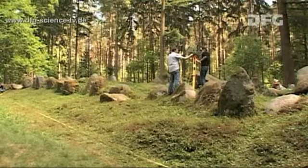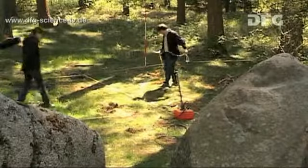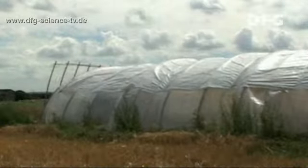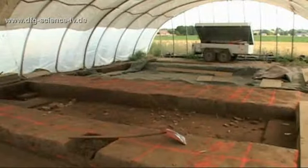While the team led by Ertchen Erkuhl and Dennis Demnick is still surveying the Koenigs Grab in Ludelsen with a geo-radar system, the archaeologists in North Rhine-Westphalia are already one step further.